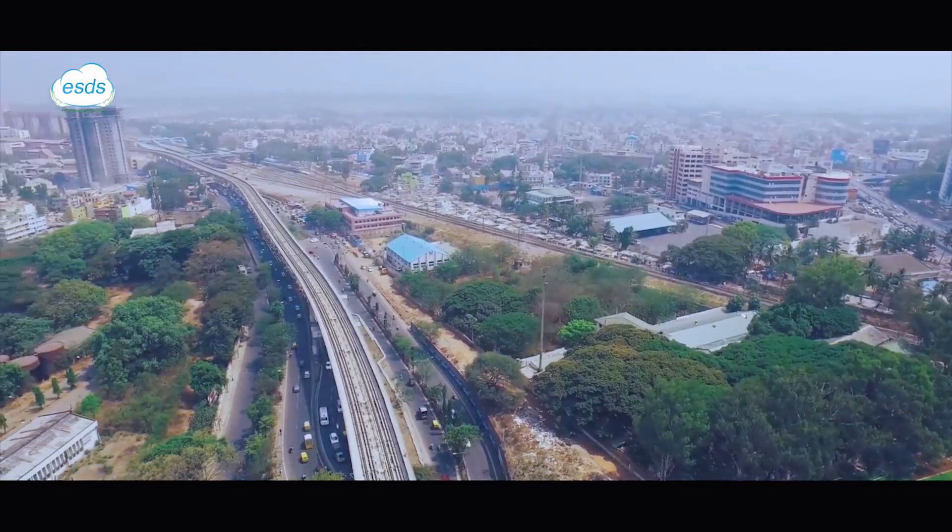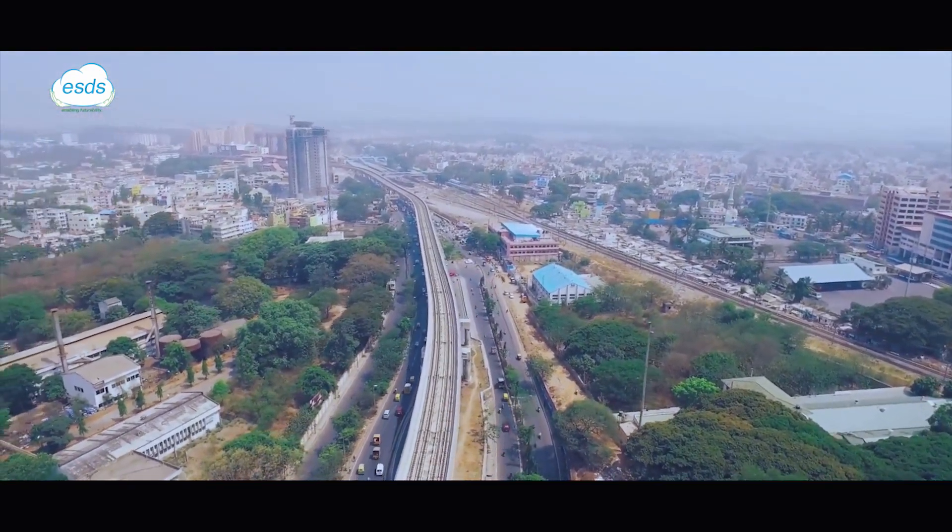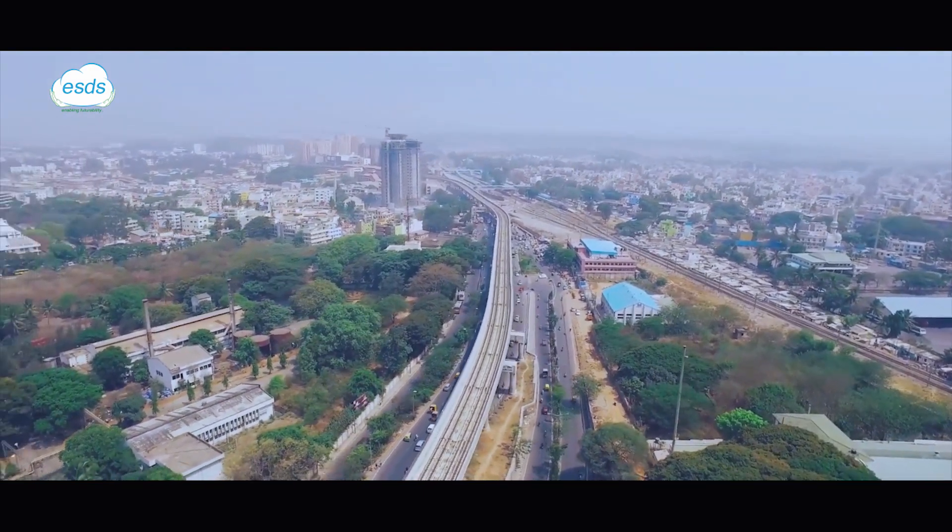Located in SDPI, Electronic City, Bangalore, the data center resides on a plain spread across 2.5 acres of land.